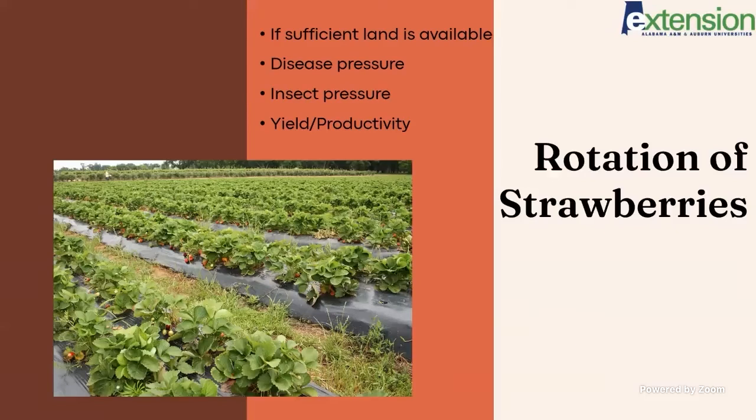Rotation of strawberries is important. Not every farm does this, but if sufficient land is available it's something that can really benefit you, and it's something you'd want planned out before going into a strawberry operation. A lot of people like to leave land without strawberries for a couple of years, but some just rotate every other year. Just some kind of rotation is really beneficial — it relieves disease pressure and insect pressure, and can lead to better productivity.